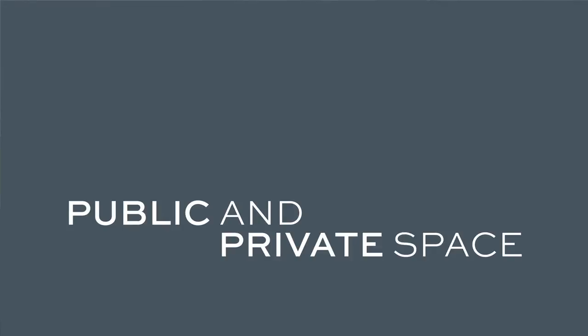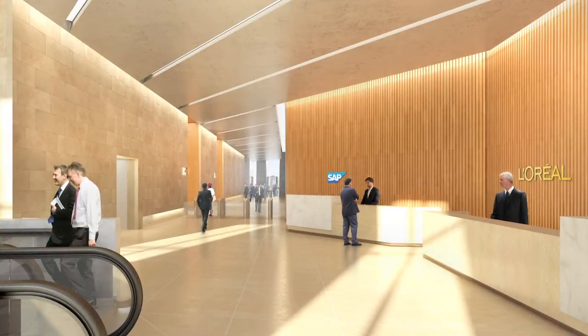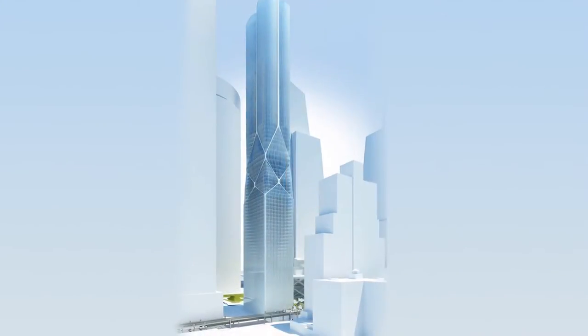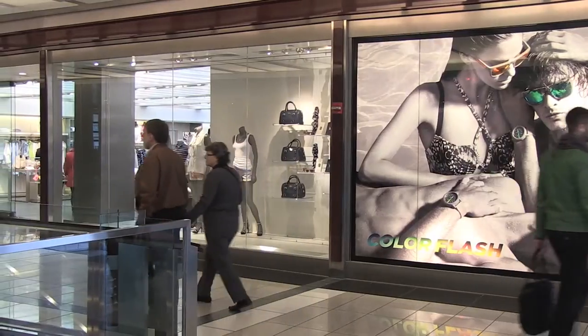When you build beautiful office buildings, the occupants come into the lobby and move up into their private space. When you build these beautiful residential buildings, the occupants move into the buildings and go up into their private space. The one element of the project that is open to the public — and is the most engaging and exciting part of the whole delivery and experience — is the retail.